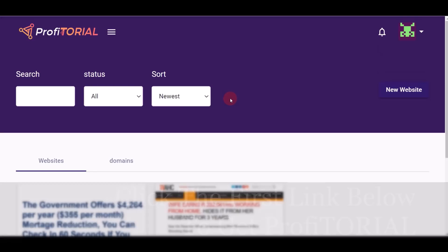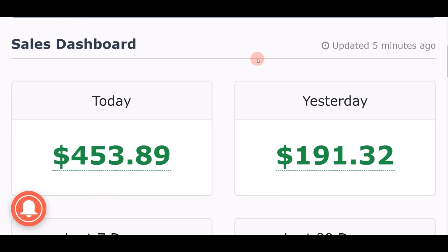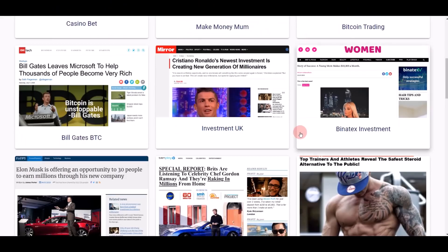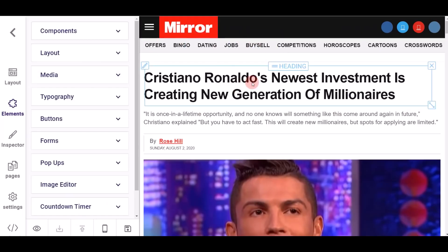You can get Profitorial using the first link in the video description. I want to show you a real life example of how easy it is to create a website like this and get results like $453 on just day two. When you come to the home page of Profitorial, click this button to create a new website. You'll come to a page with different 100% done-for-you templates. For example, I choose a template, put in a name like 'Passive Income 2020,' and click 'Create.'